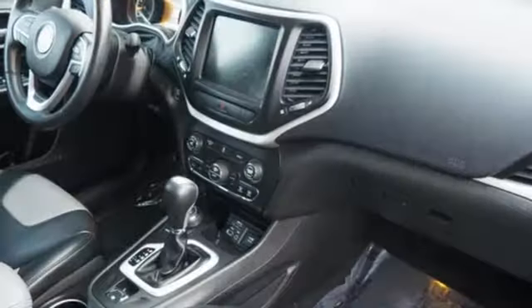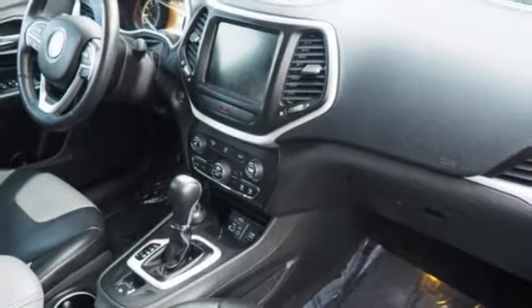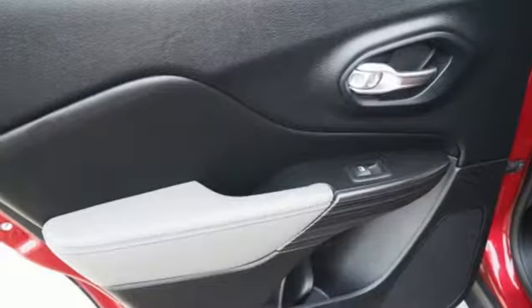V6 engine, active grill shutters, electronic shift on the fly, and power heated mirrors.